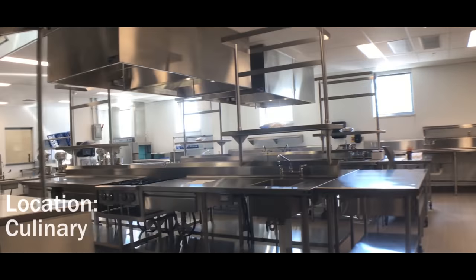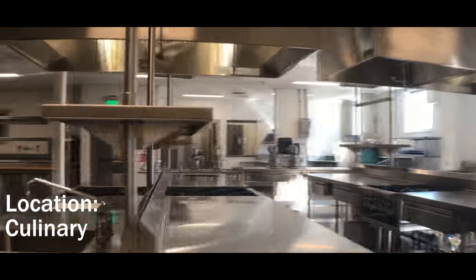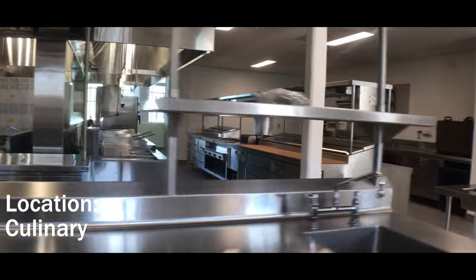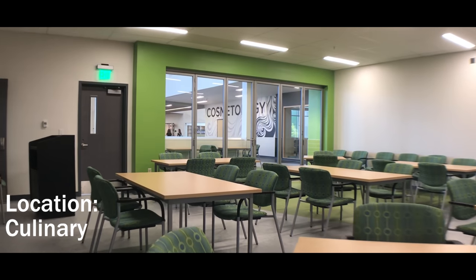The gourmet table was intentionally designed to be near the Town Square to offer a restaurant-style experience for students and for special events. The culinary program offers catering by DHS students for approved events.